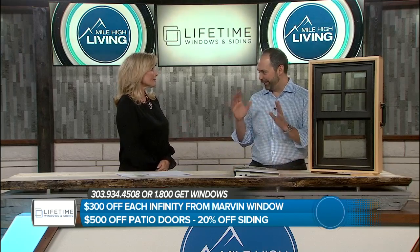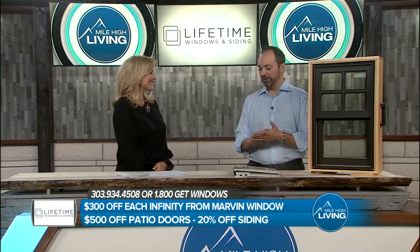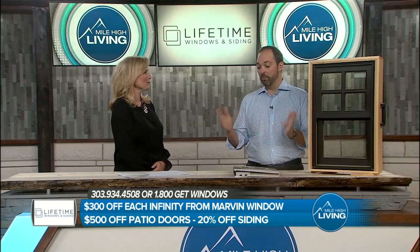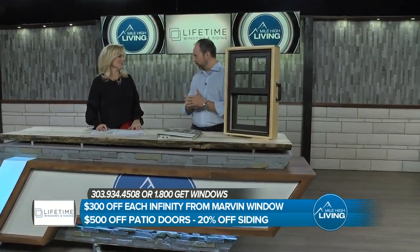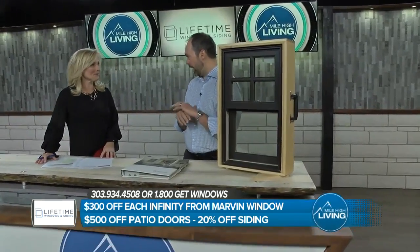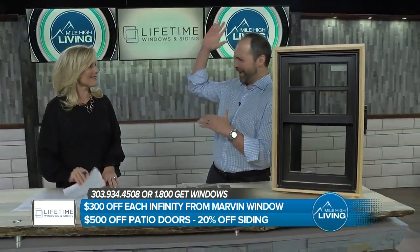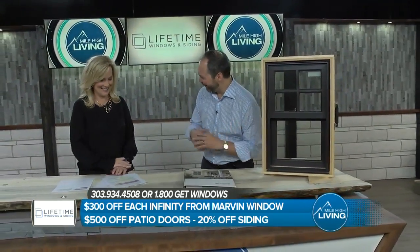Windows are really the eyes to the house. They really set off the house. So there's the aesthetic issue, but most importantly, there's the functionality and the efficiency. Most people's windows and their sliding glass door are the largest openings in their house.